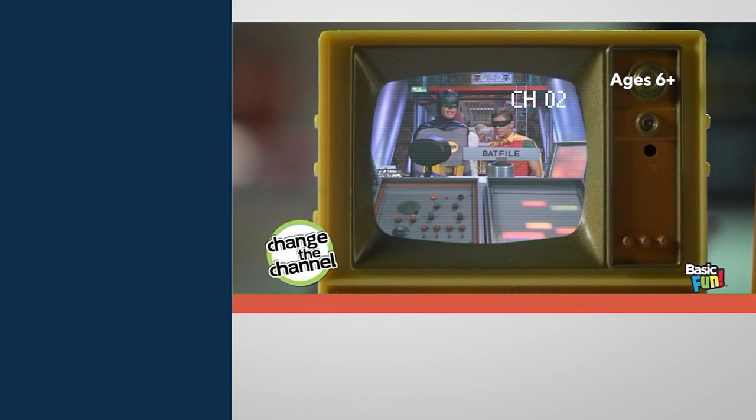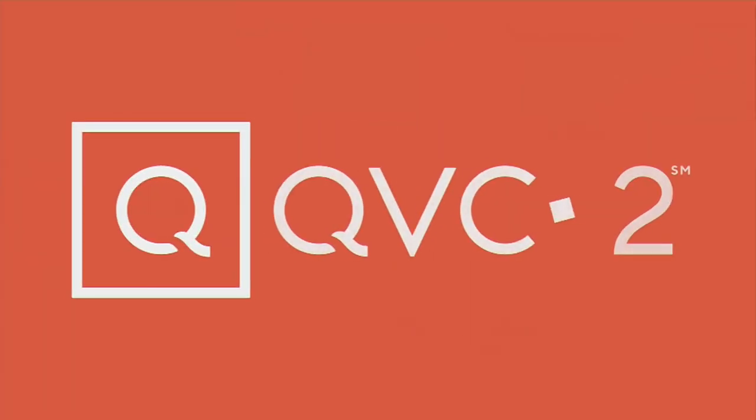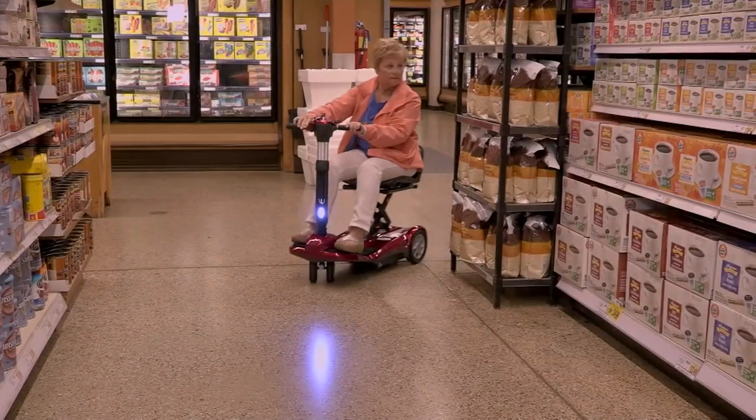Justin, always good to have you back with us. Good seeing you, David. Take care, pal. Now we have another big deal coming up in the show — this is EB Rider.